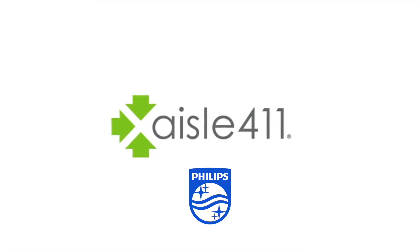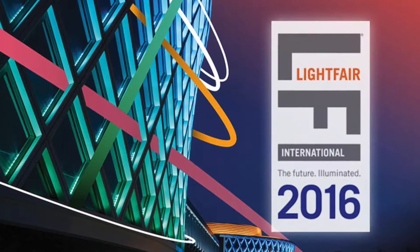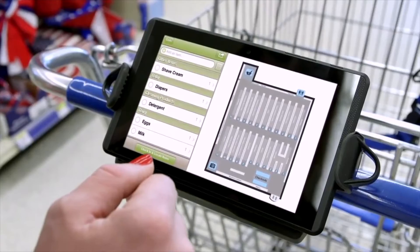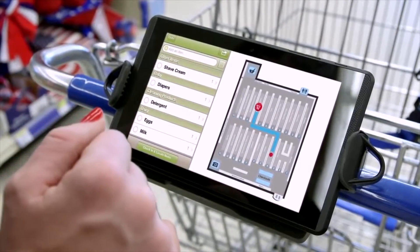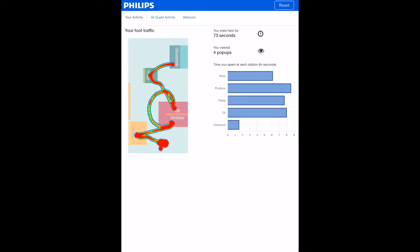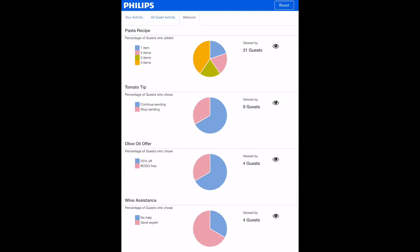This demonstration was recorded live at the Light Fair Conference in San Diego, California in May 2016, and is designed to emulate a shopping trip in-store, whereby the shopper has a list of items and the indoor positioning system is used to enhance the shopper experience and provide valuable shopper metrics based on intent, location, path, dwell time, and special offer engagement.